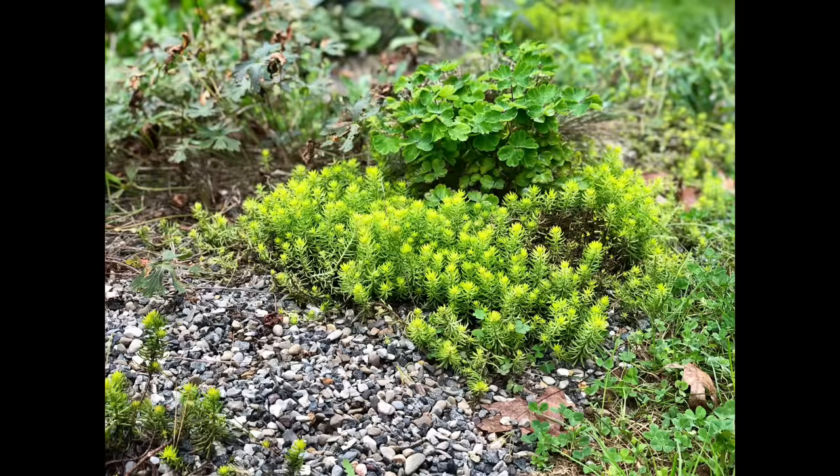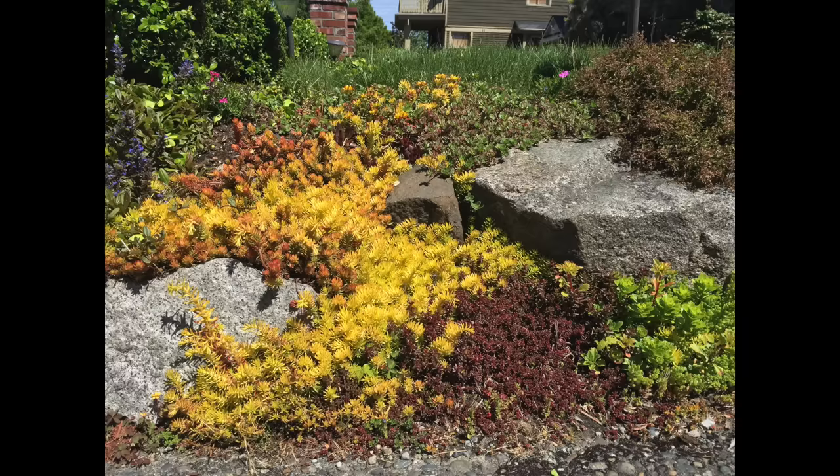Last but not least would be hardy sedum or stonecrop. This is one of the very best succulent ground covers that spreads quite well. If you're really looking to cover some ground quickly opt for hardy sedum — there are lots of different colors and variations of foliage to suit every gardener's delight. Do be aware they will tend to spread naturally over time, so it is one thing to be aware of.